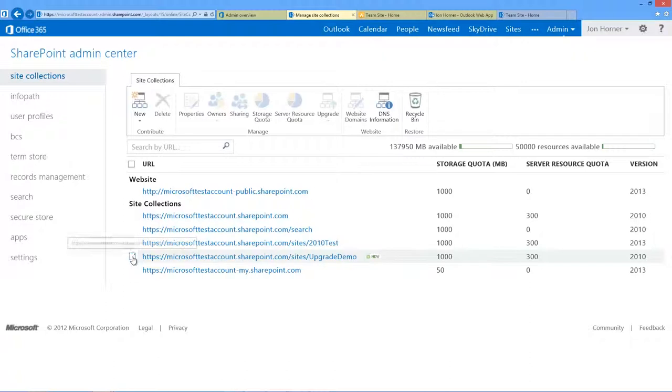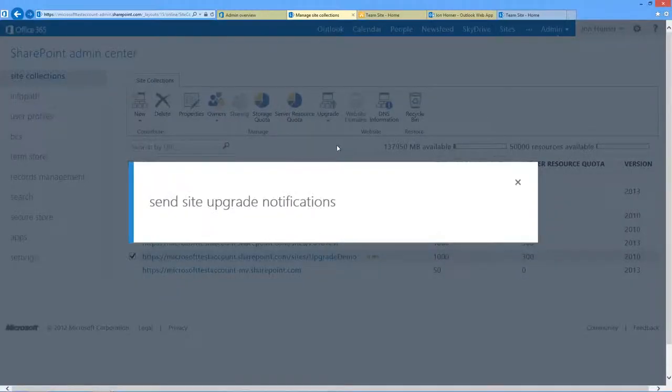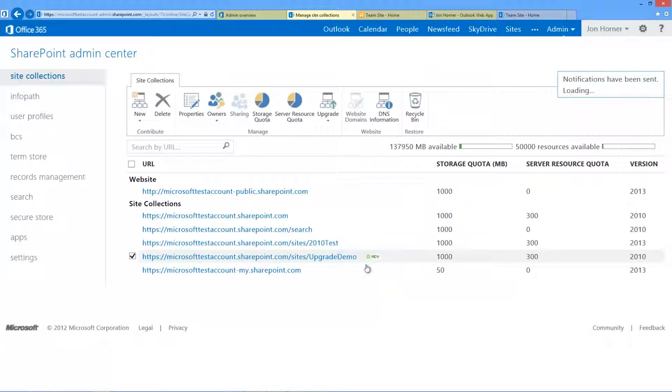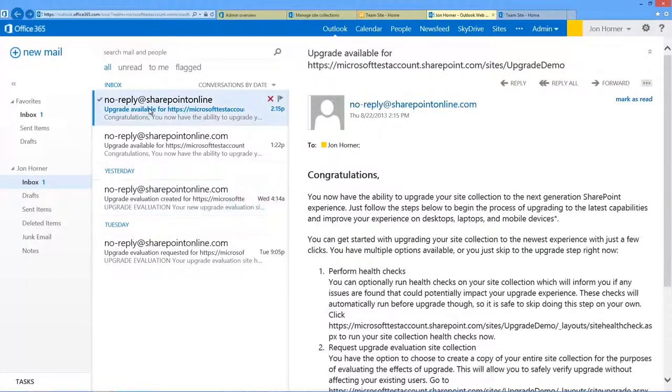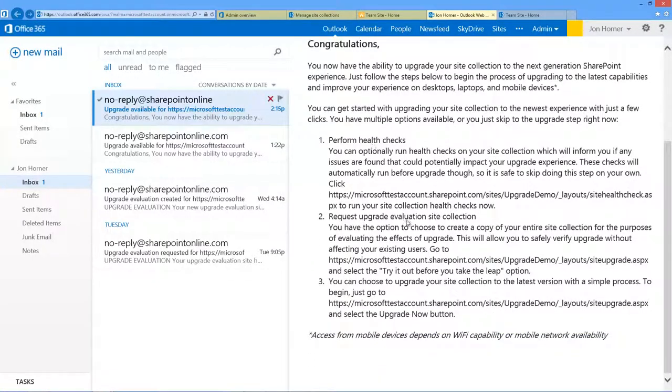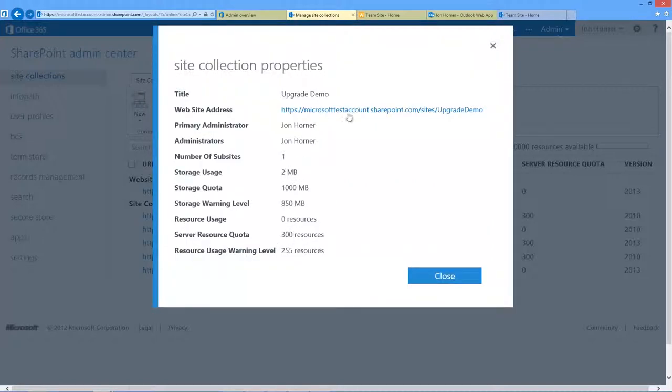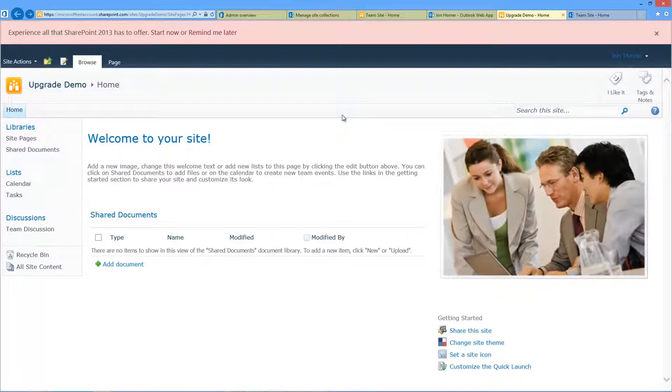After making those settings, we go back to our site collections, tick the checkbox next to our upgrade demo, and look at our site collection upgrade settings — this is currently set to allow by default. We can also see the search site collection is also set to allow upgrade. Then we select the upgrade demo, click on Upgrade, and go to upgrade notifications — this sends an email notification. Here's the email that already came back: 'Congratulations, our upgrade demo site has been set to be able to be upgraded,' so we can perform health checks, request an upgrade evaluation site collection, and so on. This lets any administrator of that site collection know they have the ability to go ahead and upgrade.